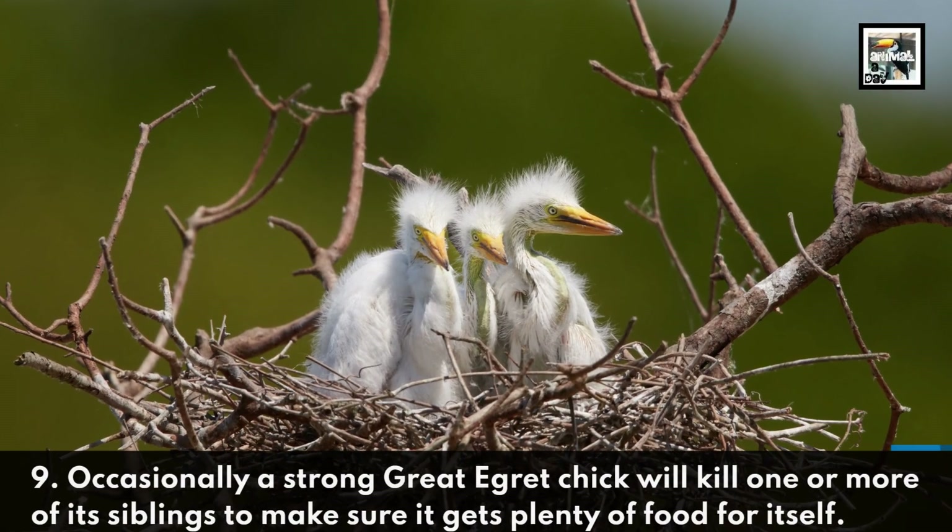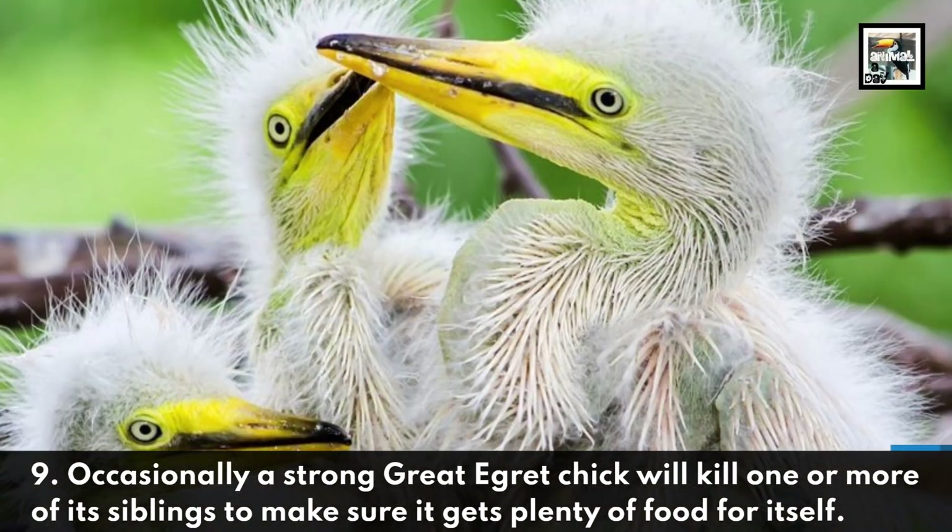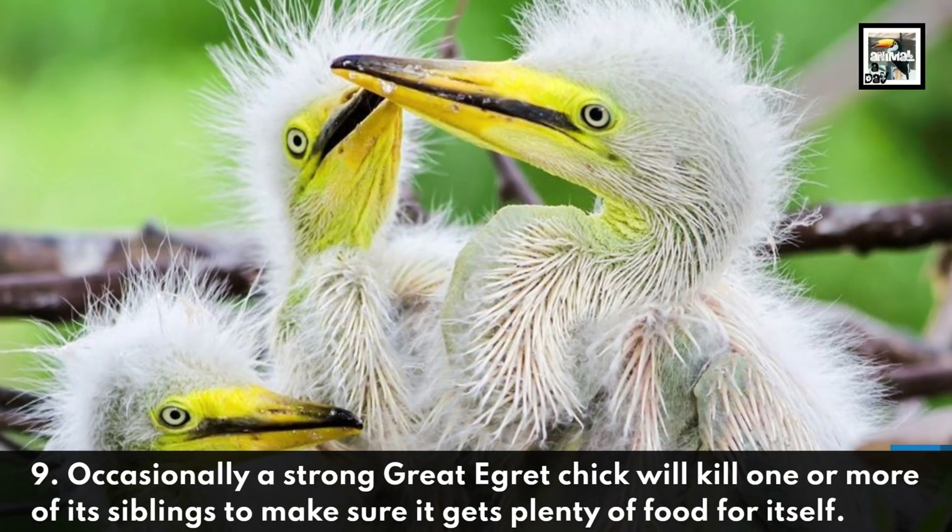9. Occasionally a strong Great Egret chick will kill one or more of its siblings to make sure it gets plenty of food for itself.